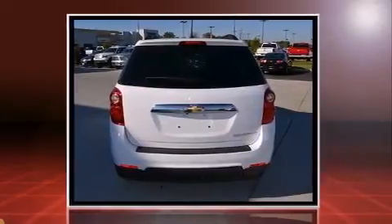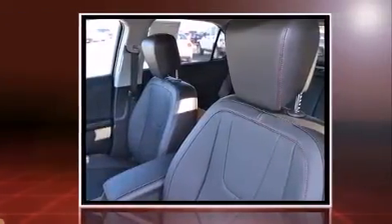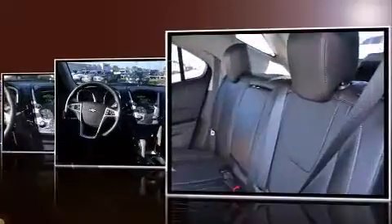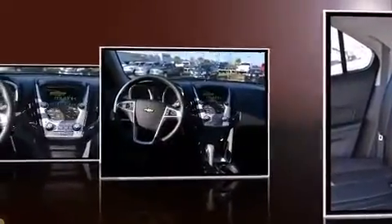Chevrolet infused the interior with top-shelf amenities such as an automatic dimming rear-view mirror, fully automatic headlights, heated door mirrors, a power lift gate, remote keyless entry, and power front seats.